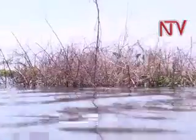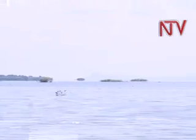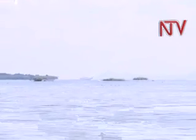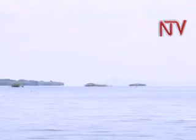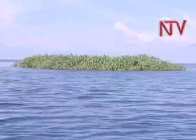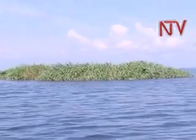We soon realized the floating vegetation is all over the lake and can be seen for miles. But this was not always the case on Lake Choga. The floating vegetation islands are a recent introduction by fishermen desperate to catch dwindling fish stocks.